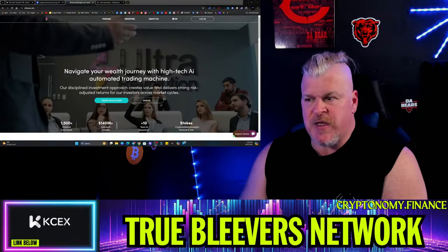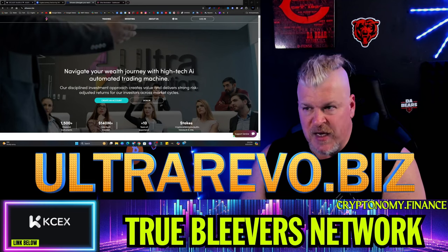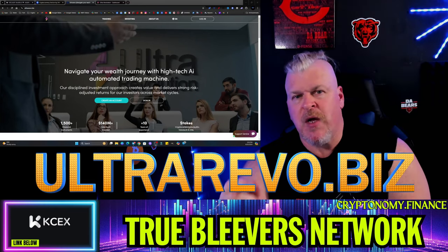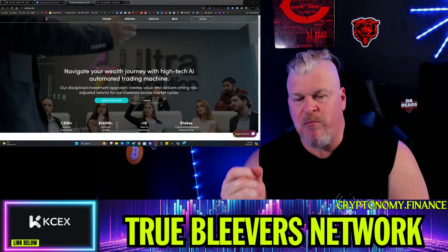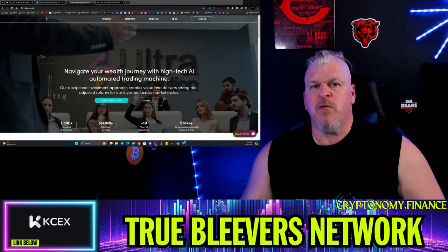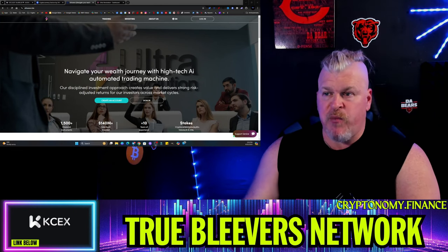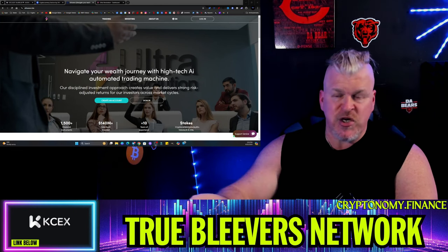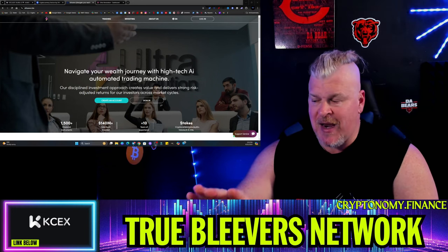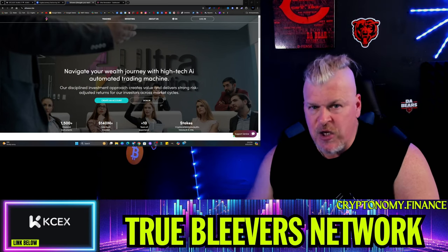This is our sponsor for the day — UltraRevo.biz, the Ultra Revolution. This is a staking platform. When I tell you that cryptocurrency is all about staking, believe it. There are two ways to get more crypto: you can either buy more and put your hard-earned cash to work buying and holding crypto, or number two, you can buy crypto and let it work for you.